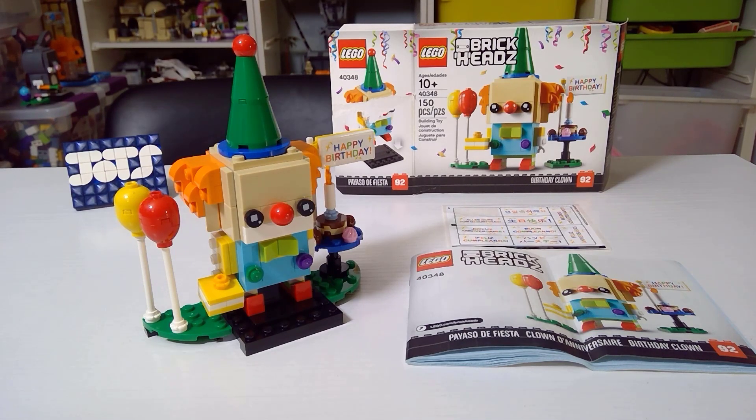Welcome my friends to a Brickheads review and it's happy birthday! The Birthday Clown, set number 92 in the Brickheads collection, set number 40348.